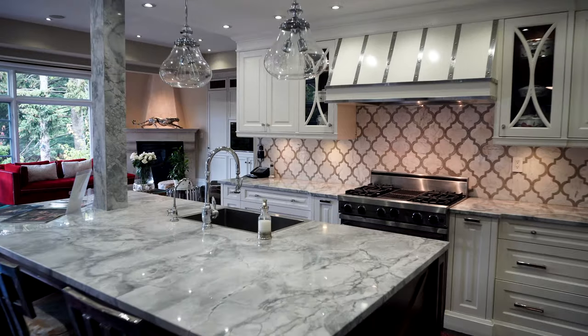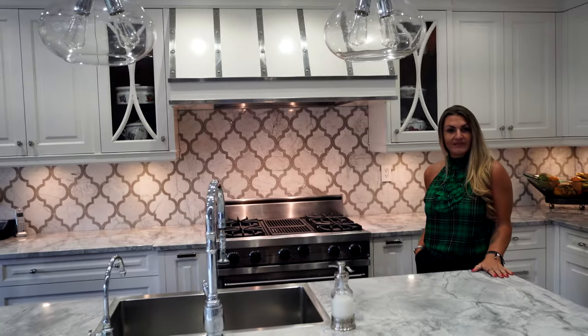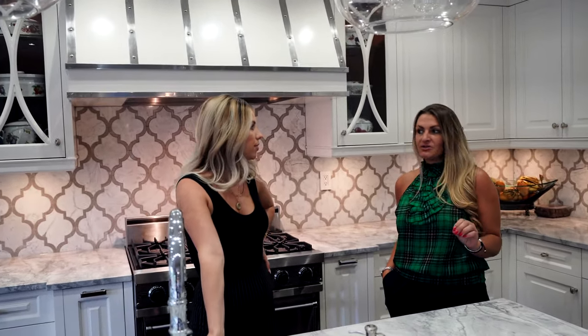We've got marble countertops, marble backsplash, and all high-end appliances — Miele appliances, Viking, Thermador. So if you like to cook, if you like to entertain, this is the kitchen for you.